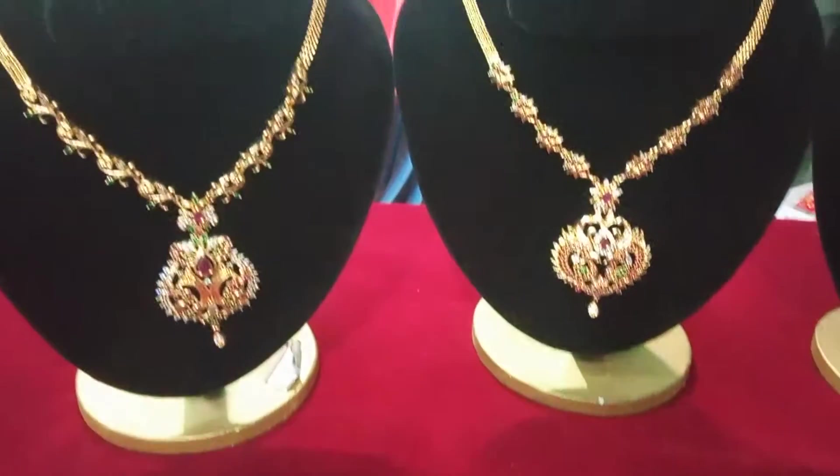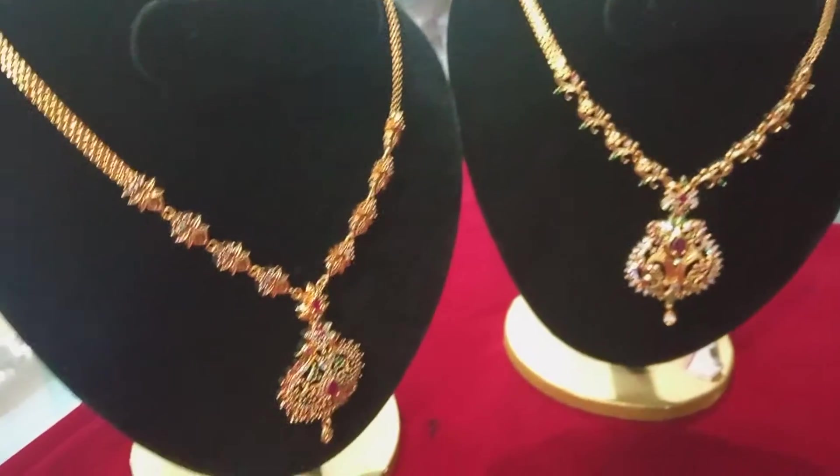Hello everyone. Welcome to Anna Gold Covering. Let's look at the Adison neck sets.